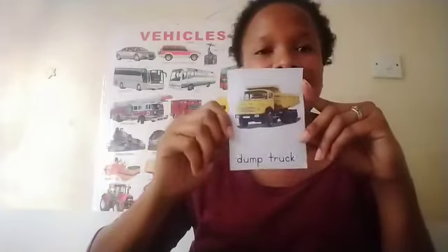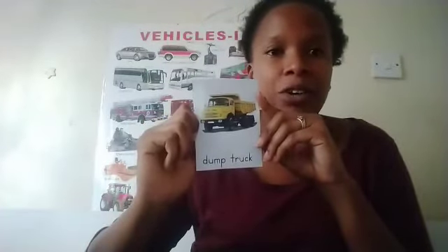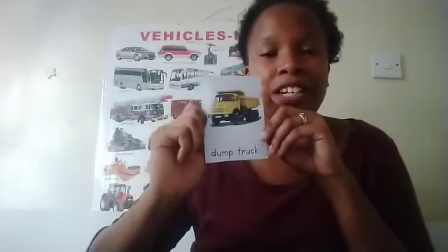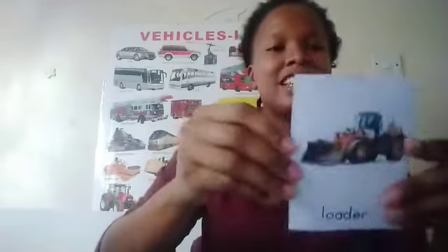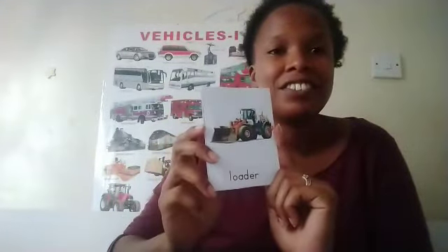What's this? It's a dump truck. And what's the work of a dump truck? It's to carry heavy materials to the construction site — very good! And this one is a loader. What's the work of a loader? The same as that of the bulldozer — it's used to push dirt.